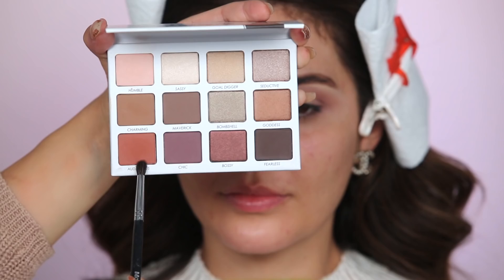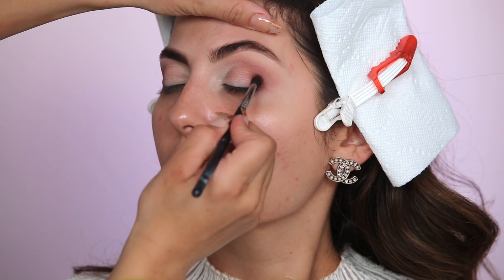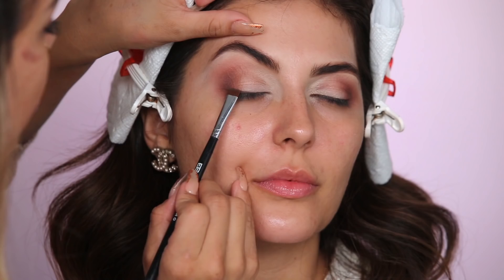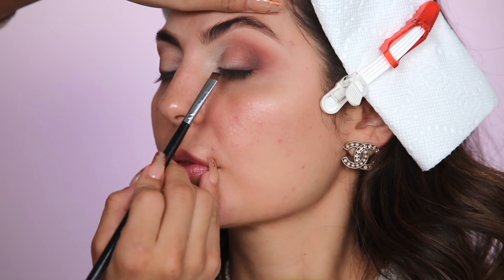Now I'm going in with Audacious and a smaller tapering brush to carve out the crease — focusing only on the outer part of the eye to create that C effect, really packing on the color. Then I'm going in with the colors Charming and a little Maverick and applying these to the lash line and crease, creating a very natural smoky eye without wing liner — giving that seductive, sultry look without it being too heavy. With a round detailing brush I'm buffing out the line so there's no harsh demarcation, then re-lining the lash line with Fearless to darken it up.